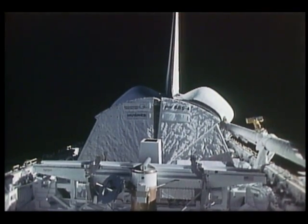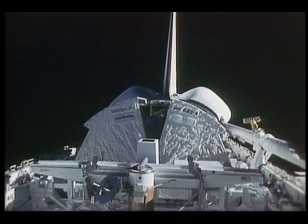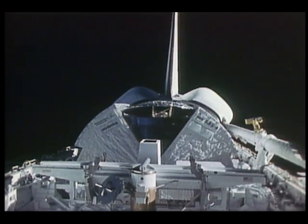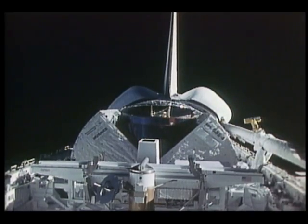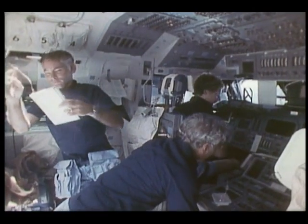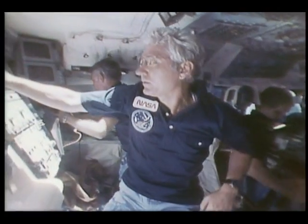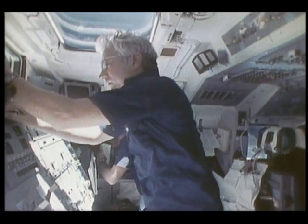We proceeded with the SBS deployment. The techniques involved were not different from those employed on previous PAM deploys. Here you see the sun shield opening — the purpose of the sun shield is to protect the satellite from the sun while it's in the cargo bay — and that was completely normal. My responsibilities in the deployment required that I be in the commander seat using the forward display tubes.